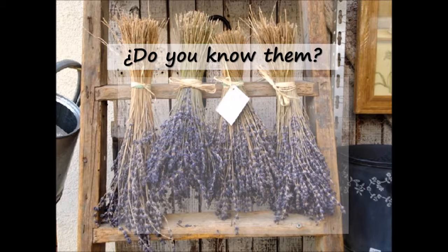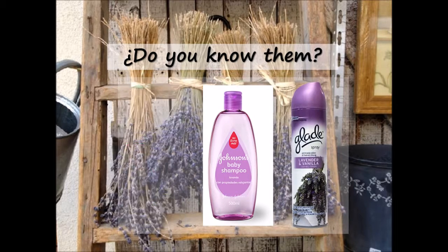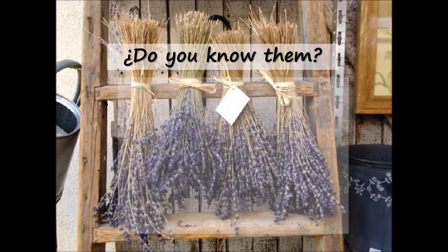Talking about smell, this extract is used in products like this, this, this, and this. Do you know them? They also use lavender.